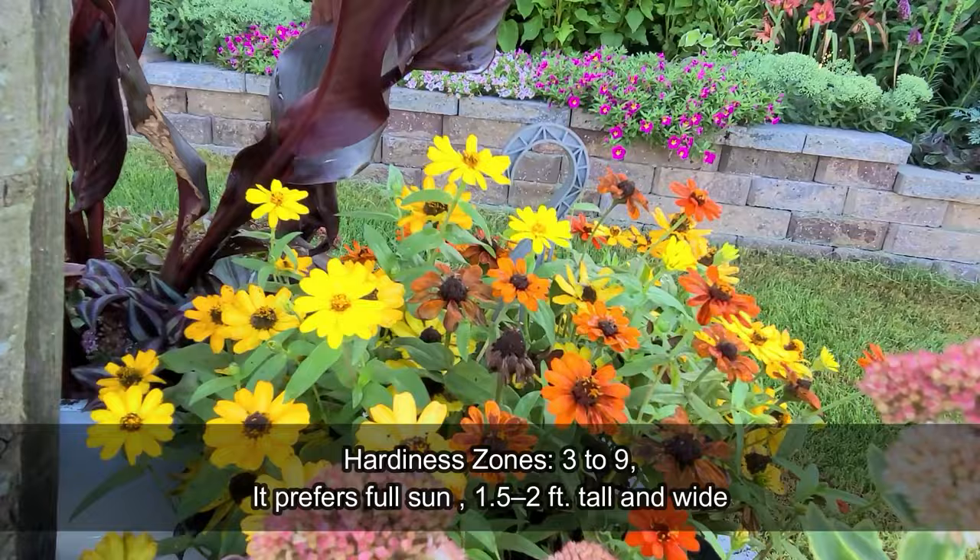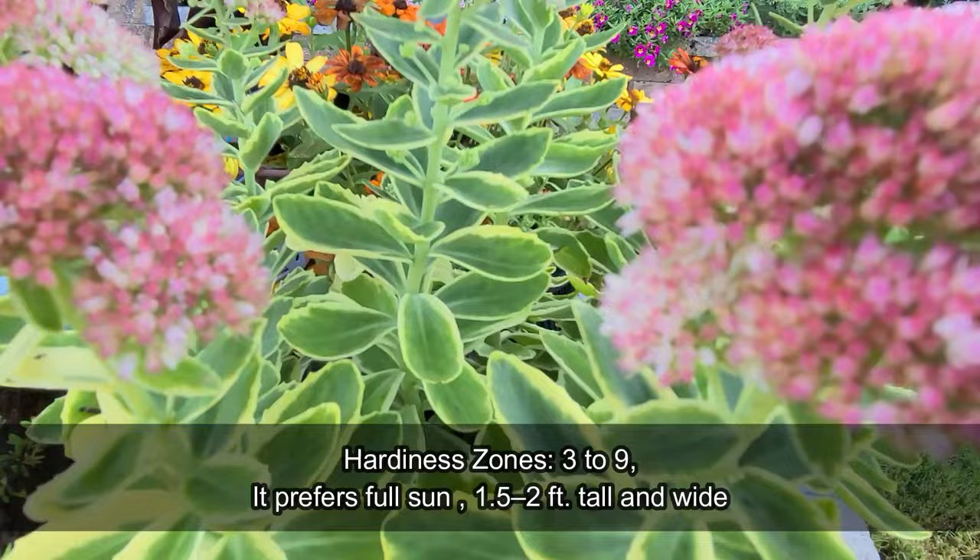The striking feature of this sedum is its late-season blooms. In late summer to fall, clusters of flowers appear, starting as pink buds and changing gradually to a rosy-red color.